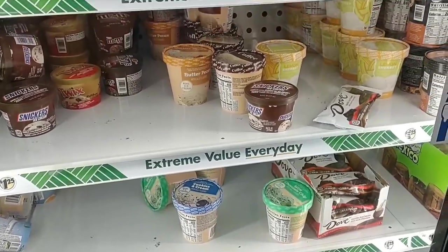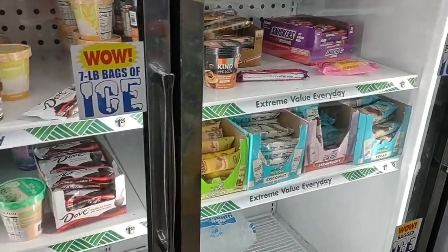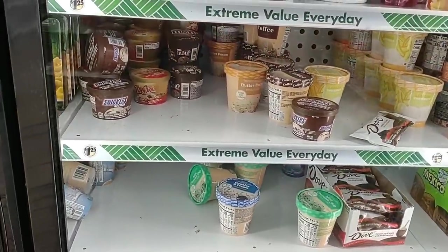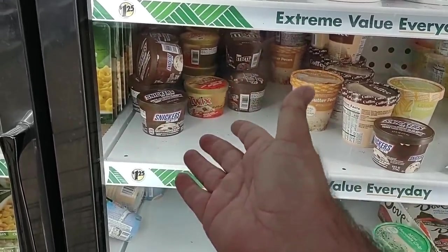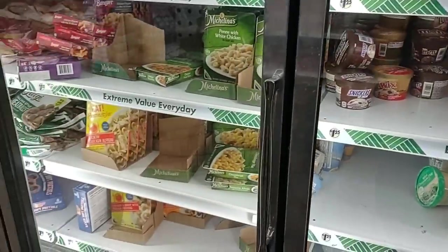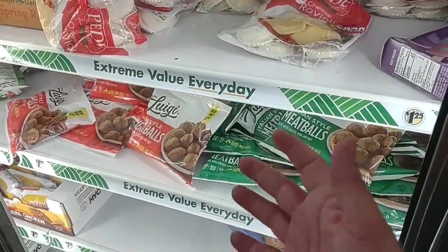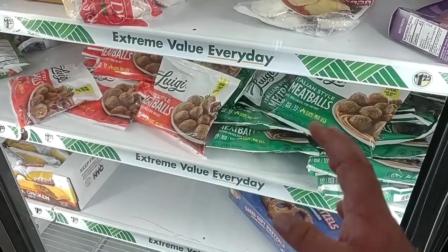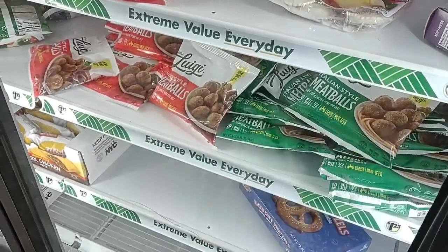Looks like they've got some ice cream in here. This is actually way less than they had before — the last time we came in here, this place was packed with ice cream. These Snickers and Twix have definitely shrunk in size, but I still kind of feel like that's worth $1.25 considering what you're going to pay for a big one at the grocery store. Nothing but bad comments about these meatballs. We had one person that was looking for them last year, but since then I haven't had any good comments on these.